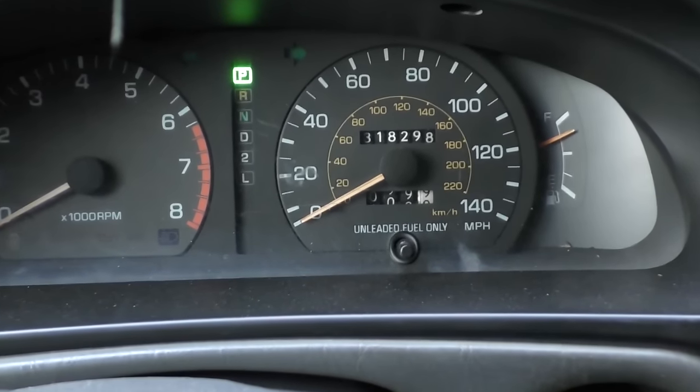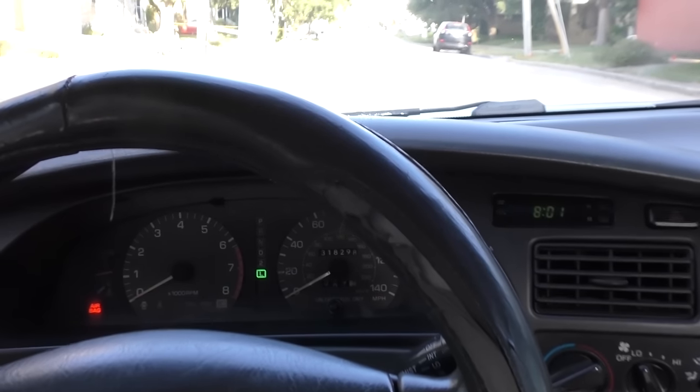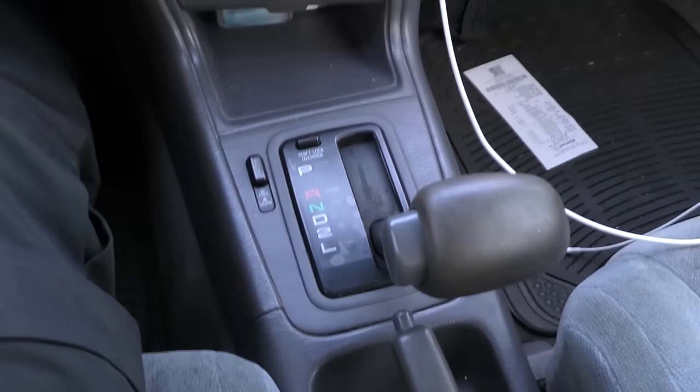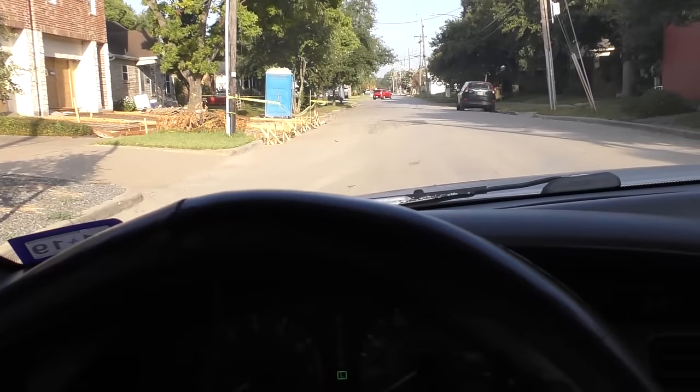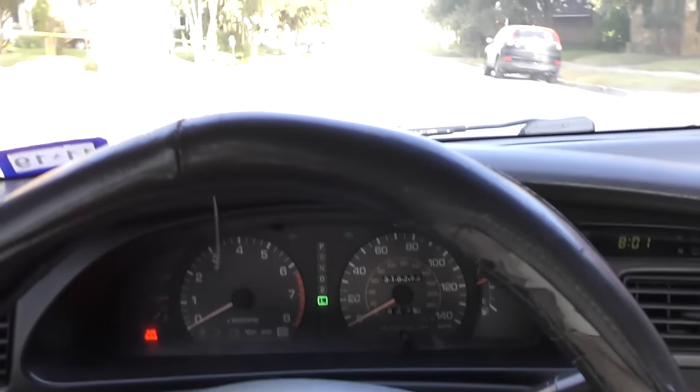But it still runs like a clock. It's got 318,000 miles on it, and the air conditioning still blows cold as ice. Even though it's only got a four-cylinder engine and an automatic transmission, it still takes off like a rocket ship.